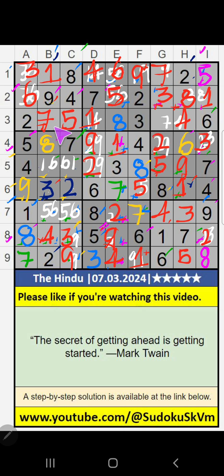3rd grid, column G, 3rd row, only one number remaining: 9. 9 is confirmed here. Column B, value of 1 — so 1 can't come in the cell. 1 is confirmed here.